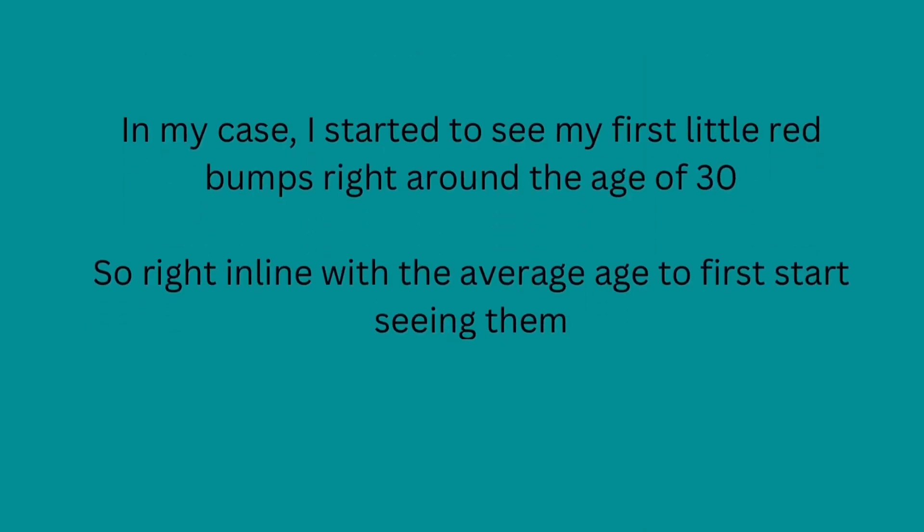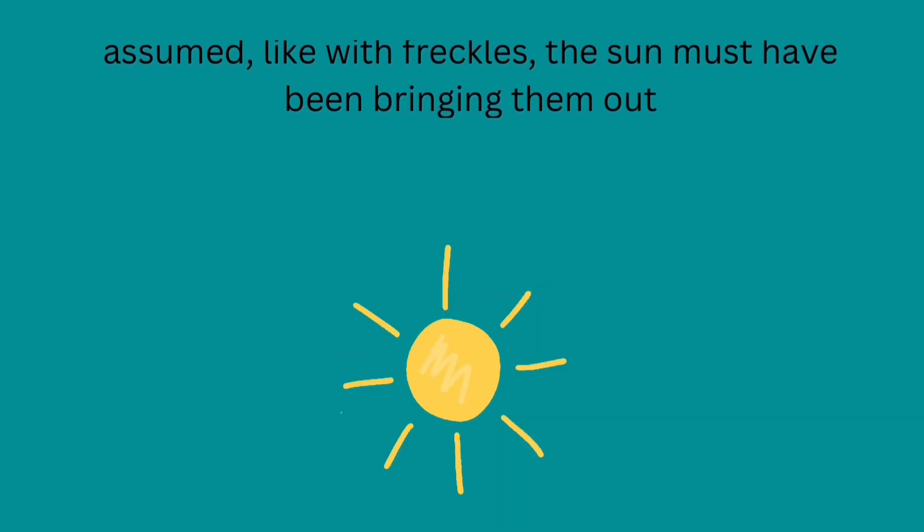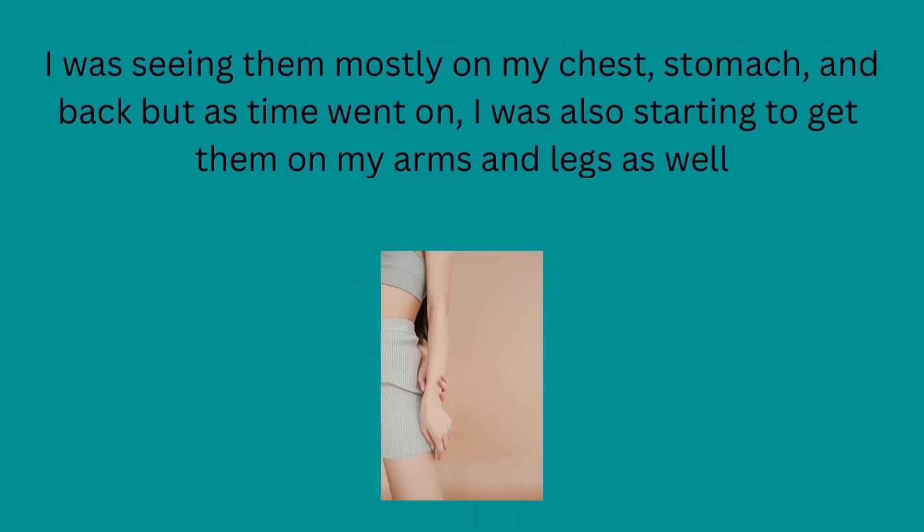In my case, I started to see my first little red bumps right around the age of 30, so right in line with the average age to first start seeing them. At first, I had no idea what they were, but just assumed, like with freckles, the sun must have been bringing them out. I was seeing them mostly on my chest, stomach, and back, but as time went on, I was also starting to get them on my arms and legs as well.